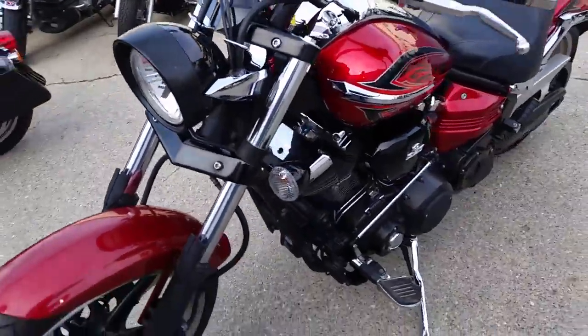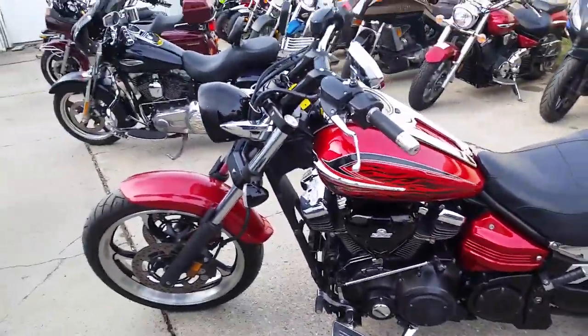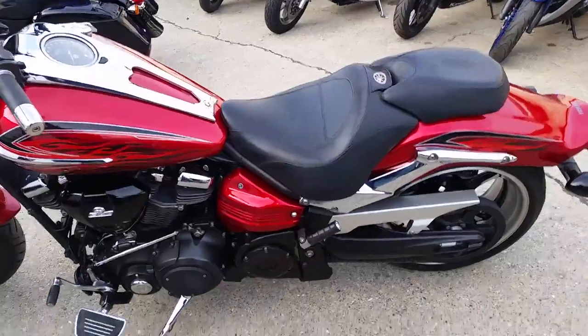We got this thing priced to move at $8,900. Candy Apple Red paint, tons of chrome — one good looking bike. Turn heads wherever you go on this thing.